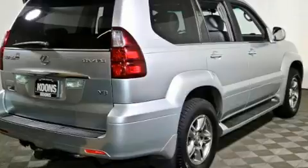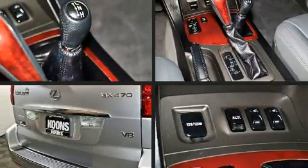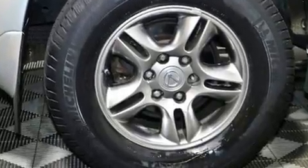Lexus infused the interior with top-shelf amenities such as one-touch window functionality, power front seats, an automatic dimming rearview mirror, illuminated running boards, skid plates, remote keyless entry, and a power moonroof that opens up the cabin to the natural environment.